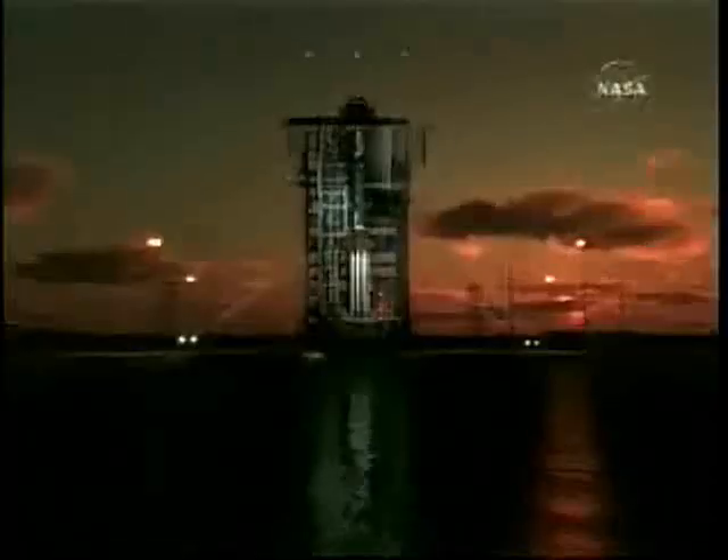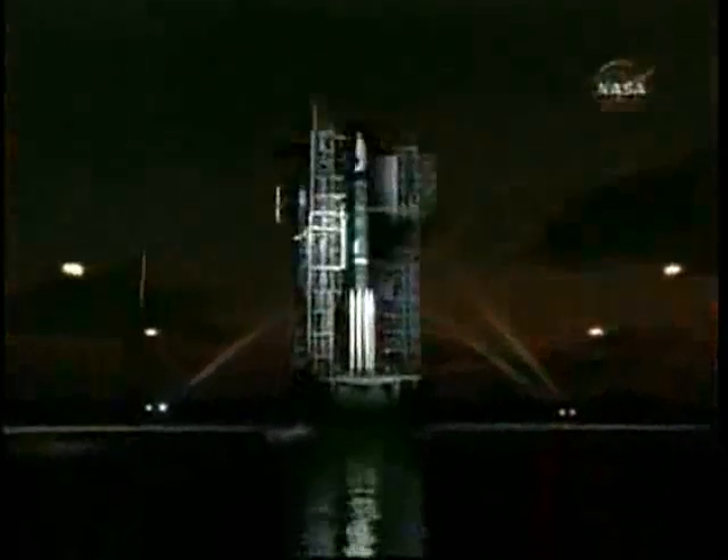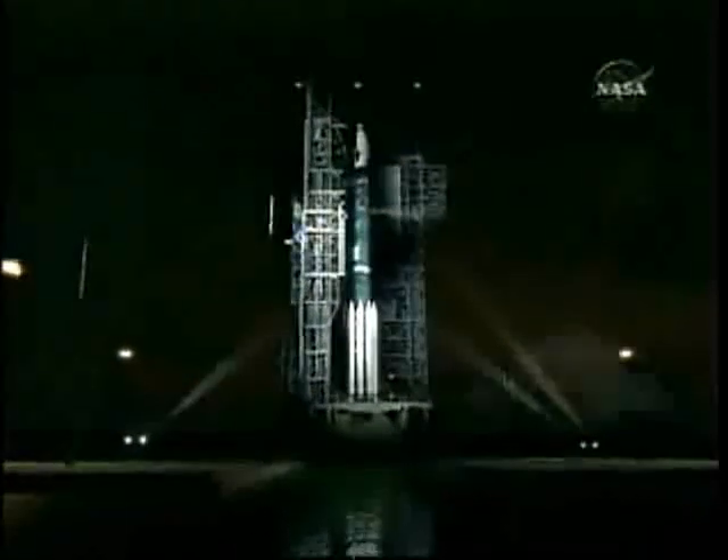At a Washington news conference this week, NASA scientists discussed the upcoming Phoenix mission to Mars. The probe is scheduled for launch in the pre-dawn hours of August 3rd and will take 10 months to reach its target. Project manager Barry Goldstein explains what happens next.